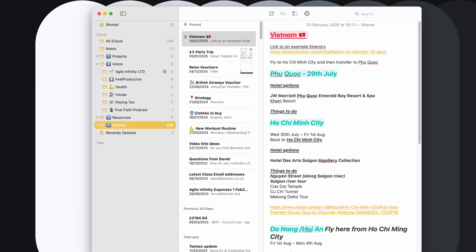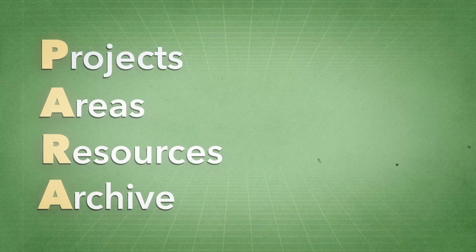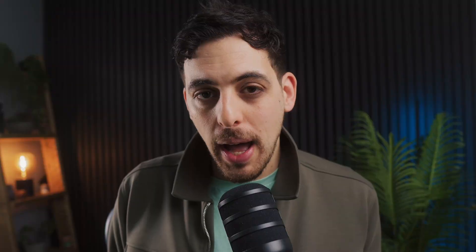In my Apple Notes, I use the PARA method to organize all of my notes. That means they go into four general folders: projects, areas, resources, or archives. I'll leave a link below on how to use the PARA method if you're interested. Once you've established that one place where everything lives, you then need to make sure that you link everything you've captured online into this one place.